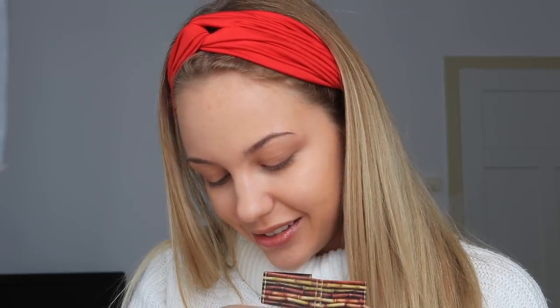Jetzt konturiere ich meine Nase. Da benutze ich jetzt einen Pinsel — ich benutze die Pinsel nicht so, wie man die benutzen sollte. Und zwar ist das ein Luxe Smoky Shedder, 234 auch von Soeva. Da benutze ich auch den Hoola Bronzer für. Und dann konturiere ich.